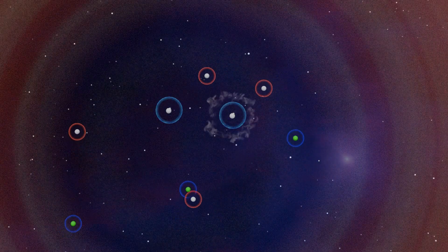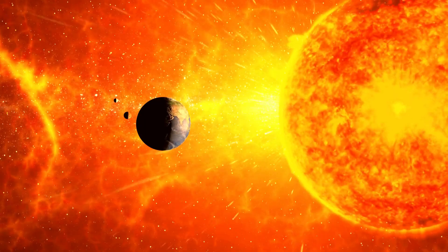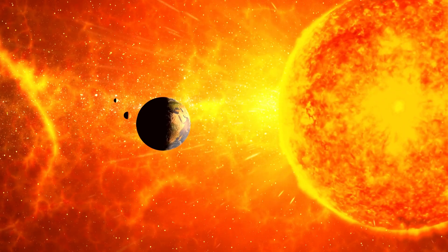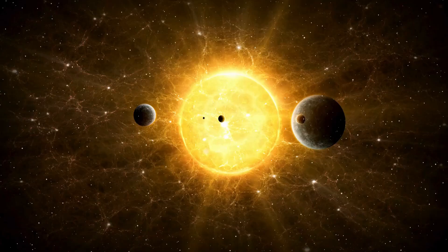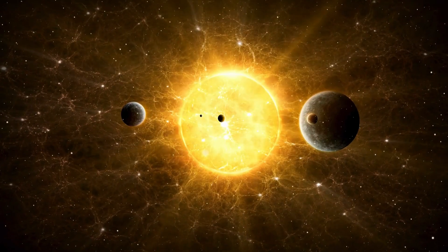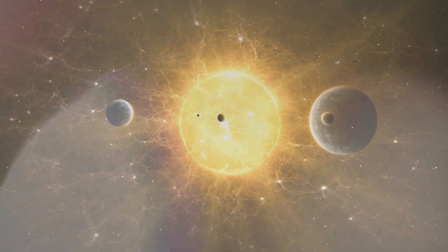However, not all protons manage to fuse; many continue to repel each other and drift for millions of years. The Sun is about 1.3 million times larger than Earth and contains enough hydrogen to sustain fusion for roughly 10 billion years. It has already been burning for 4.6 billion years, meaning nearly half its fuel still remains. The Sun is currently in its youthful phase.